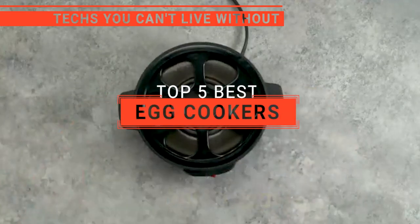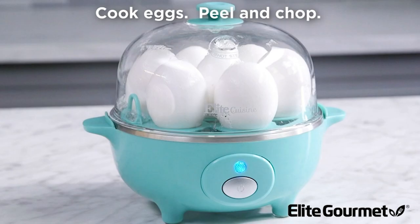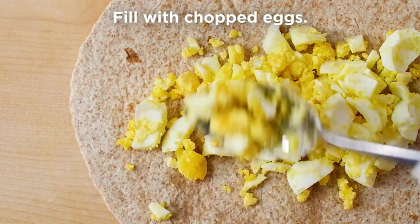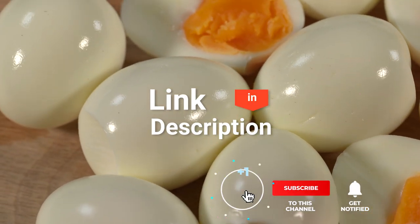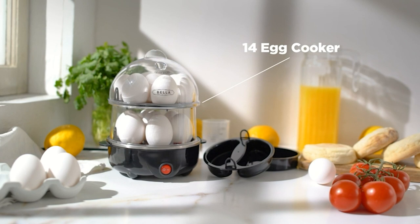In this video, we're going to look at the top five egg cookers available on the market today. We made this list based on our own opinion, research, and customer reviews. We've considered their quality, features, and values when narrowing down the best choices possible. If you want more information and updated pricing on the products mentioned, be sure to check the links in the description box below. So, here are the top five best egg cookers.